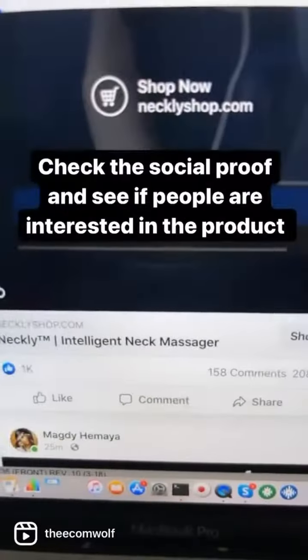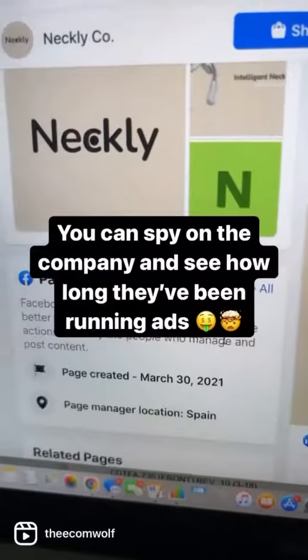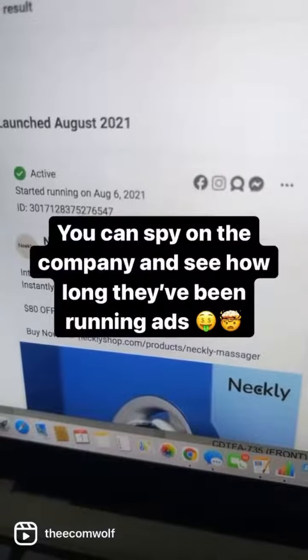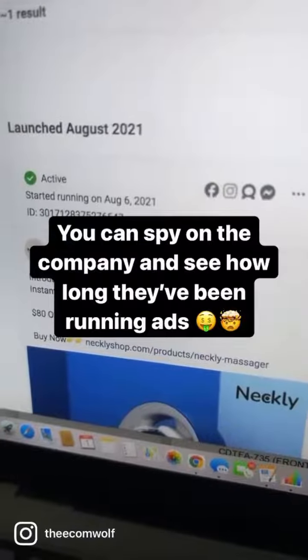You can check out the social proof by looking at the likes, comments, and shares to see how popular the product is. You could also go to the company's page to see how long they've been running these ads for this product, to solidify if they're actually making money. They've actually been running this ad since August 6th — it's currently September 1st — which means they're most likely running a profit for this product.